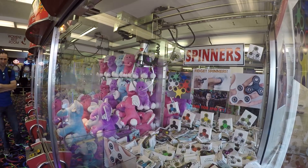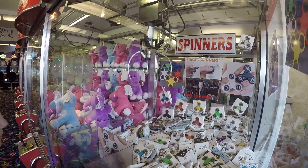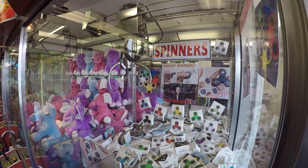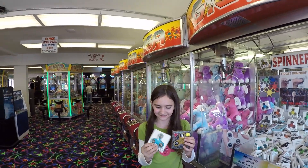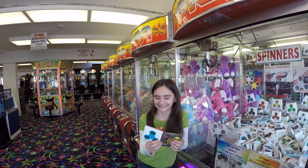I know you're pulling up a blue one. Cool, and you got a couple of the fidget spinners. That's a glow-in-the-dark one, too. Cool, it's so cool. I know this thing. Yeah.